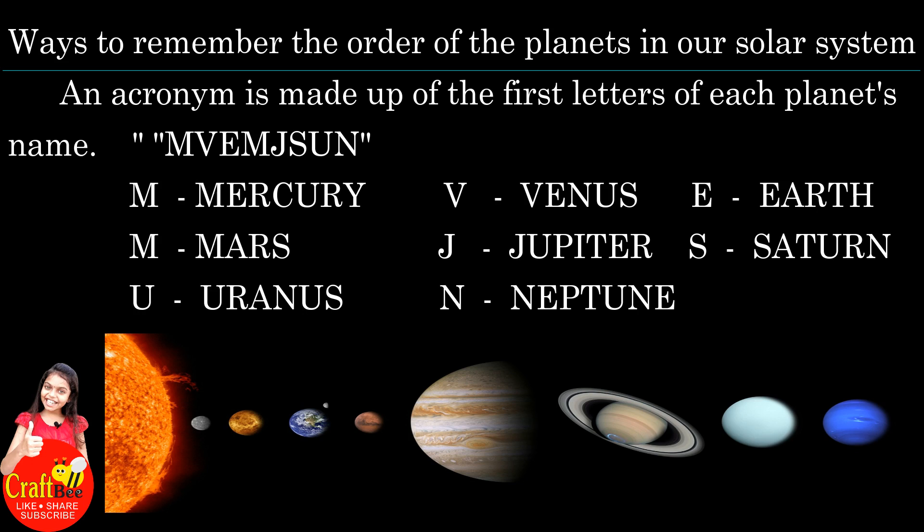An acronym is made up of the first letters of each planet's name. M for Mercury, V for Venus, E for Earth, M for Mars, J for Jupiter, S for Saturn, U for Uranus and N for Neptune.